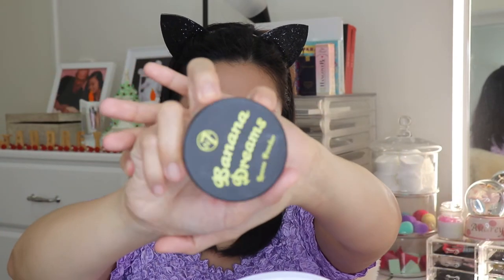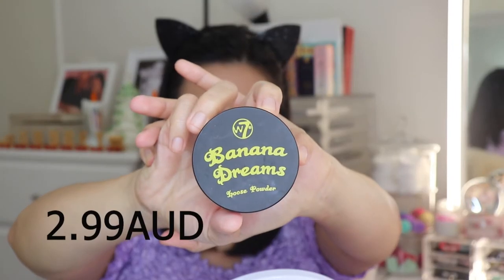To set everything, I'm going to use W7 Banana Dreams. I tried this before — in fact, this is one of my favorite powders.